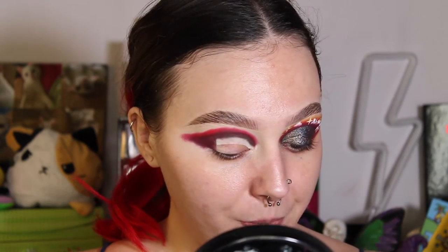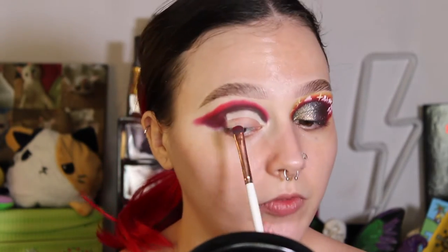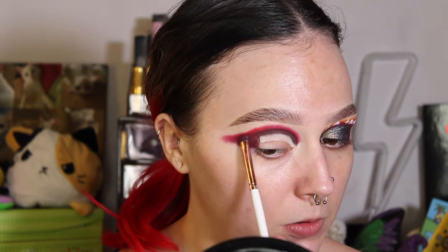Now I have that on. I'm going to go back in with the Makeup Shack T2 brush and take a little bit more of Lethal, and just gently pack that on.